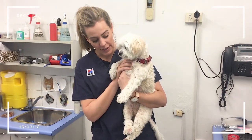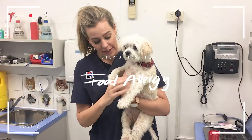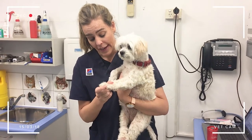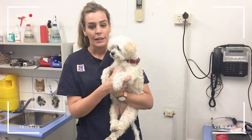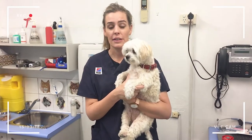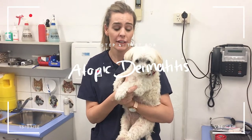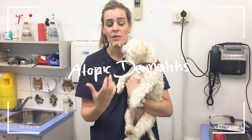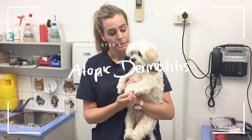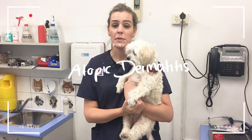The third thing that could cause this is what they call a food allergy. There is no blood test to test for food allergies, and the only way we can test for food allergies is to take them off their diet and start them on what they call a food elimination trial. The last thing on the list is a condition called atopic dermatitis or atopy — your dog is allergic to external allergens such as pollen, dust mite, or even particular types of grass.